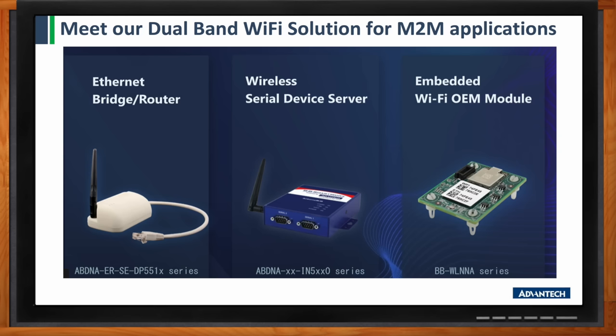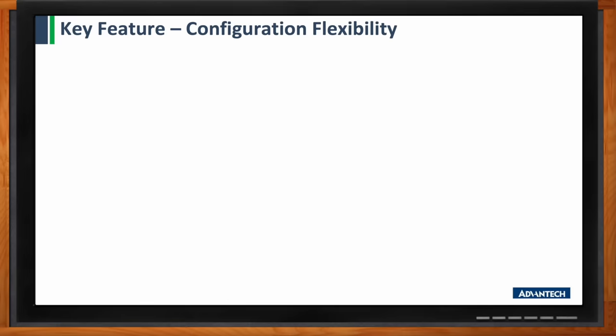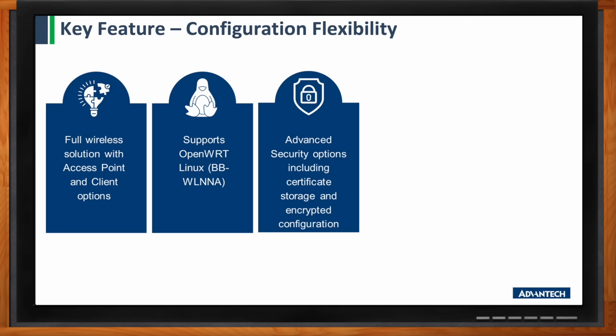Flexibility in configuration is key here, right? Talk to me about that element of these solutions. You're right — key flexibility in configuration is important. We address this with a lot of different features. The first is a full solution of access point and client options. The access point can be used to connect your Wi-Fi client devices, or we can be the client and easily connect to your existing Wi-Fi network.